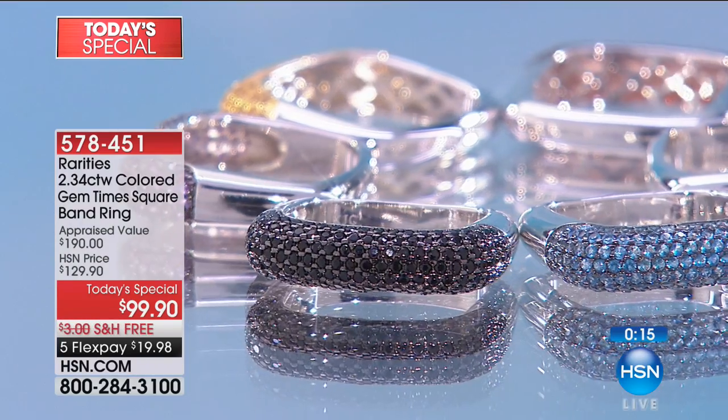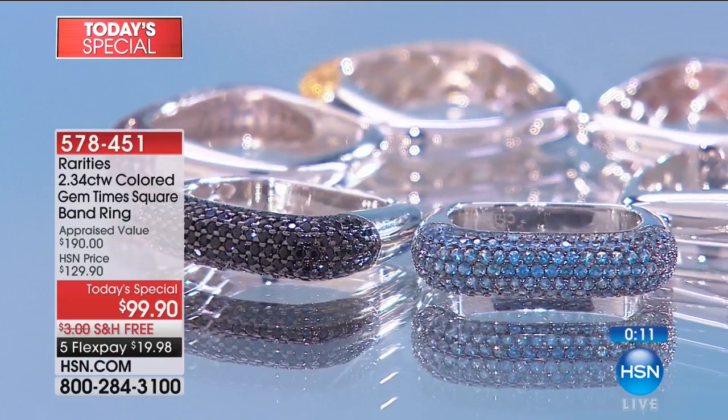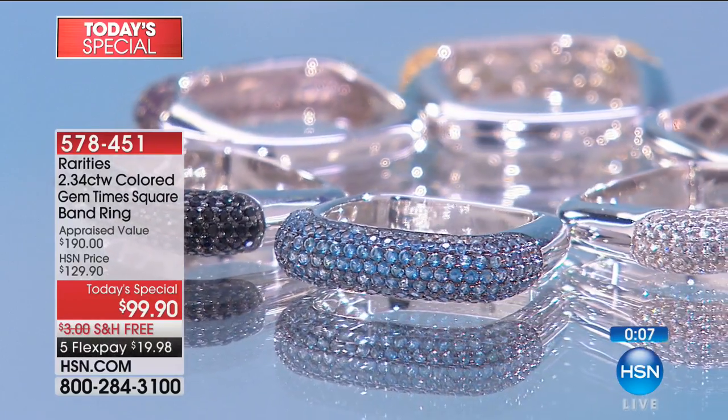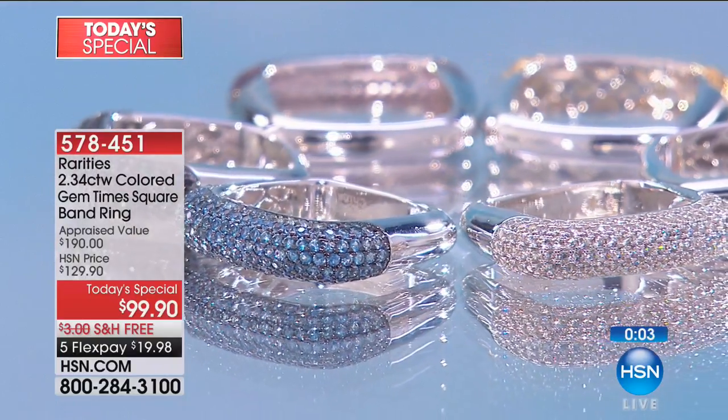It's a lifetime wonderful purchase. It's meaning, moment, memory. You're not going to find it anywhere else in the world — worldwide exclusive here at HSN. Only today at this value. The bonus buy takes another $20 off — that would be $79.90. Extended returns, free shipping, five or six flex pays. Congratulations. 578-451 is your item number.